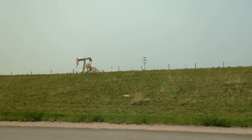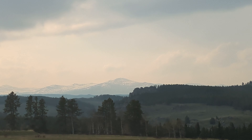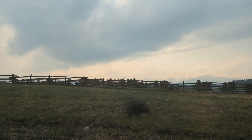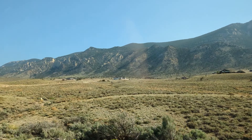The journey to Yellowstone was surrounded by amazing landscapes of the west. The land to the west might be harsh, but it is beautiful.